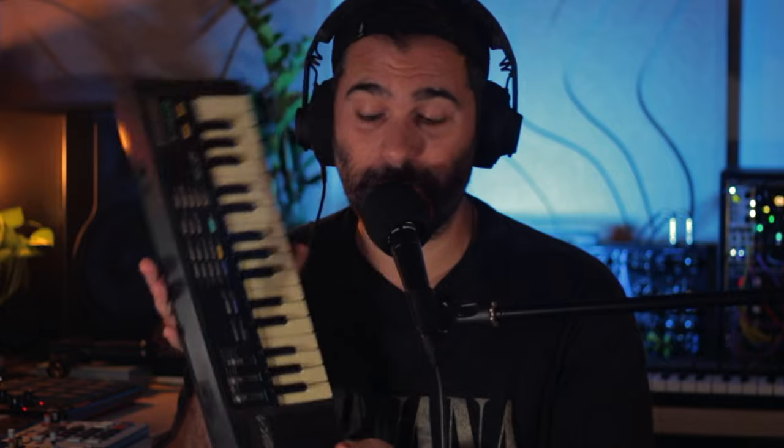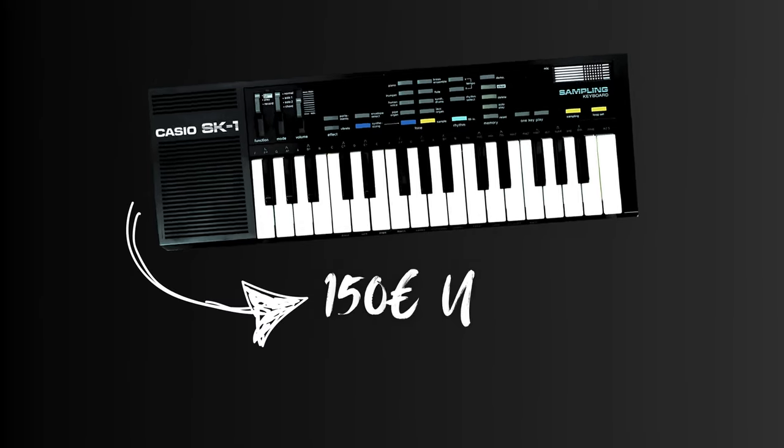So right after Superbooth 22, trying to postpone paying 2,000 euros for an OP-1 field, I went out and bought this thing right here — the Casio SK-1. I found one in great condition for 150 euros, so I just got it. But more on this later.